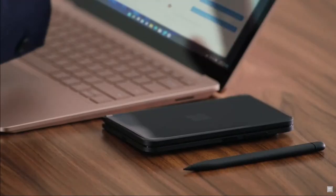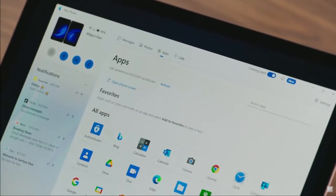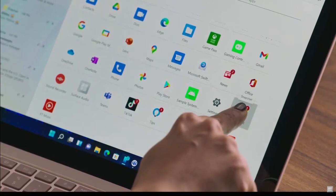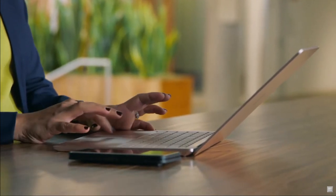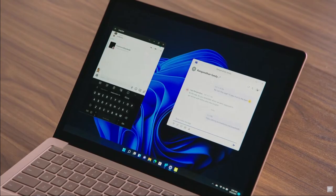The newly redesigned Your Phone app puts my Surface Duo notifications front and center. I can use all my Android apps from my phone directly on my PC, and I can also pin my favorite apps to my taskbar for easy access. I can copy-paste content from my phone into my apps on Windows 11.